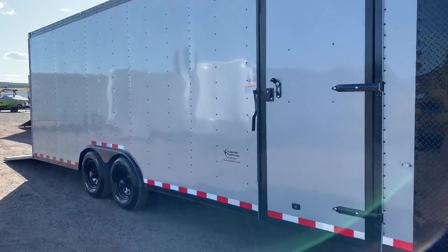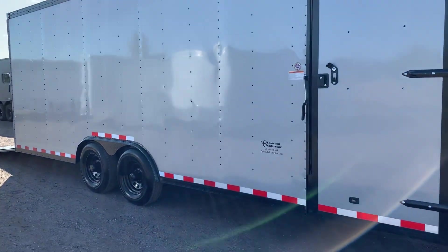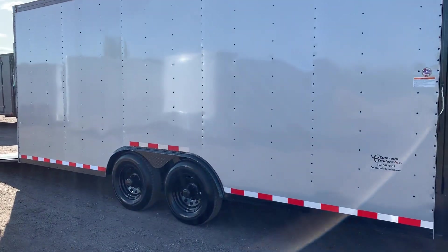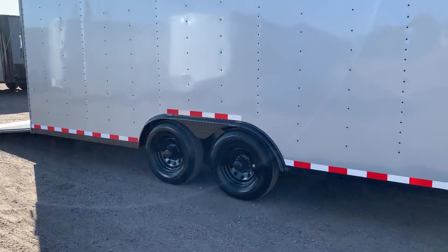The side door has an RV lock and cam bar, so you'll have a lock, a latch, and a set of keys. You can also throw an additional padlock on that cam bar for extra safety and theft protection. It has 5,200-pound axles with brakes on all four.